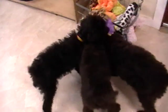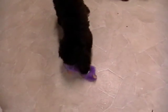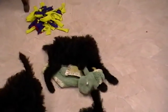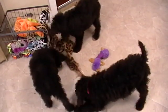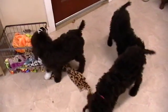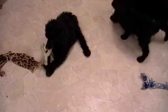That one's Book. Pencil is right here. One's Marker. There's Chalk. Then we got Book playing with the toy. You guys are getting out all the toys, huh? That one's Chalk with the bone there.